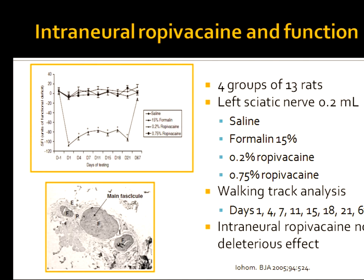What happens physiologically when you inject local anesthesia into nerves? This was first shown to us in 2005 using rats — one side as control, the other injected with either saline, formalin, or clinically used doses of ropivacaine. Walking track analysis tracked the stability of their gait out to 67 days. Rats with intraneural injections of saline and clinically used doses of ropivacaine showed no abnormality in their walking track analysis, whereas the rat that got formalin took 67 days to return to function.